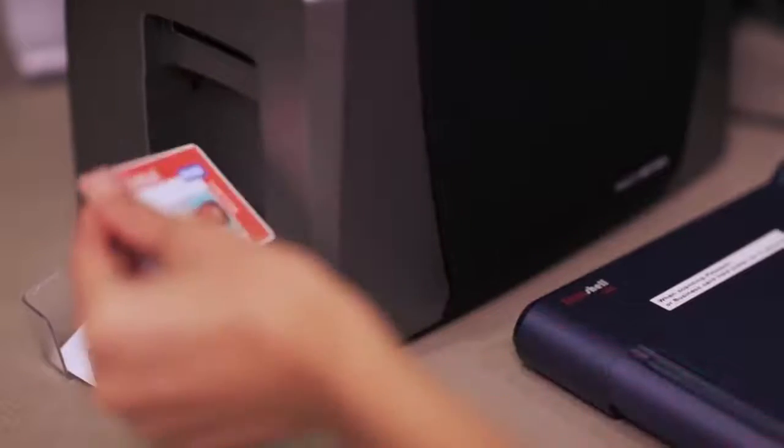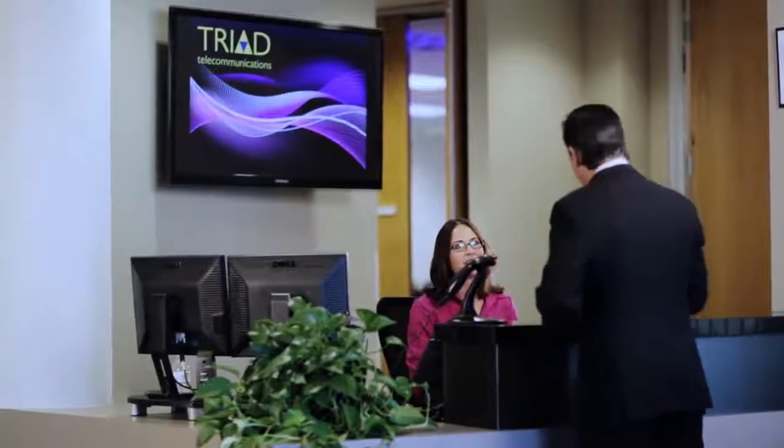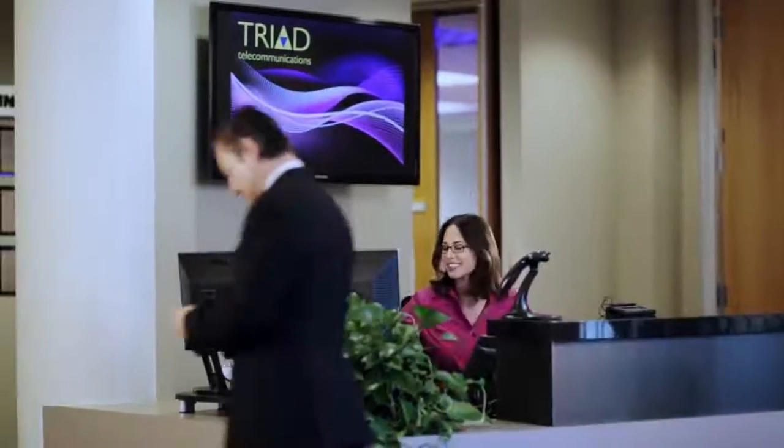Know exactly who is in your facility in the event of an emergency. Integrate your access control system to provide temporary card access to doors, elevators, or turnstiles.